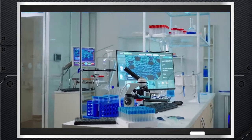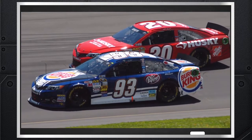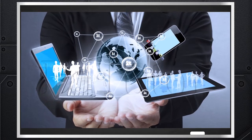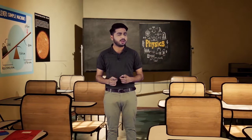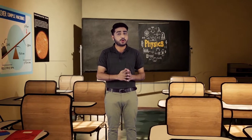We are surrounded by devices, machines, cars, phones, computers, and so much more — all based on physics. Science and technology have brought great benefits to mankind; they have enabled us to live longer. Take the example of a mobile phone: it connects us to people on the other side of our planet.